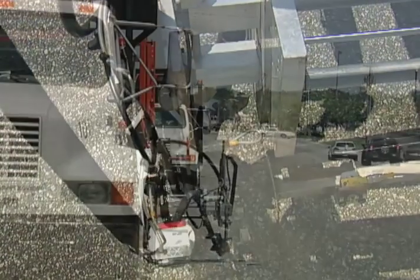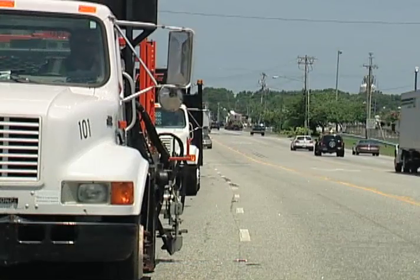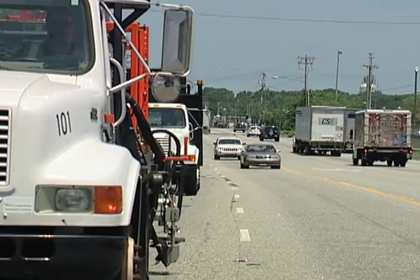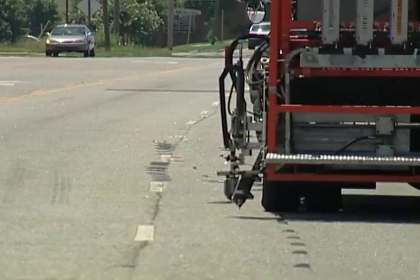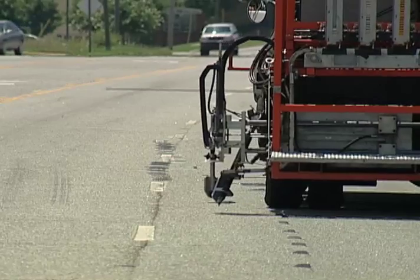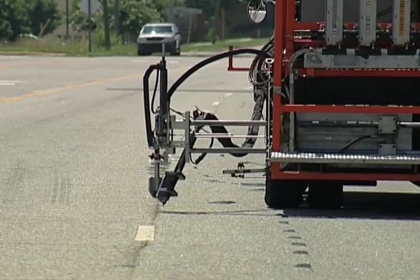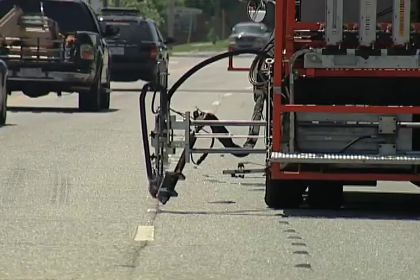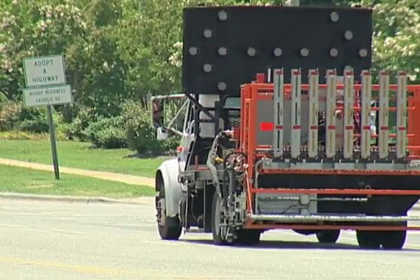In addition to the tremendous safety benefits, the automated roadway pavement marker system also simplifies the entire process, provides cost savings and reduces labor demands. All in all, an innovation with huge potential, especially in the face of today's increased economic challenges.